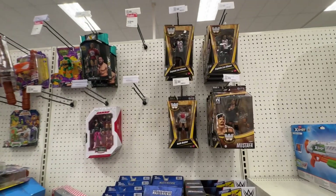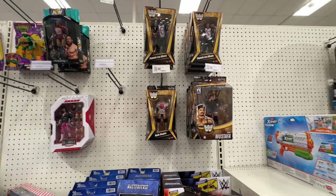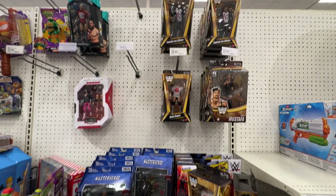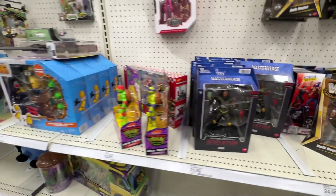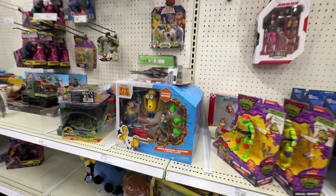Jumping over to the other side of the aisle - we don't got a lot. I think those wrestling figs are new, or they're new to me. Over here we got an army of Andro for some reason. TMNT - yeah, hardly anything. We do have some Mega Minions - I don't think I've seen those.